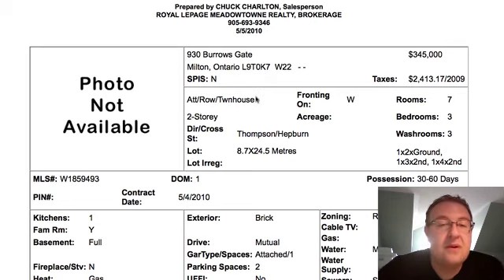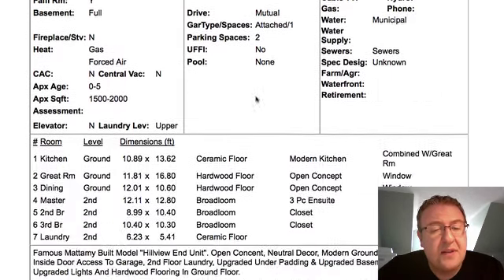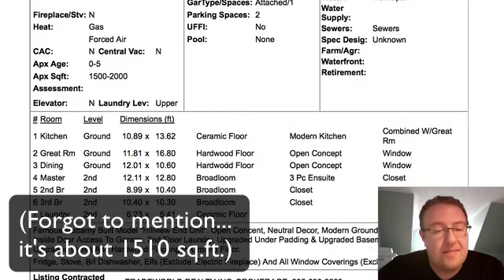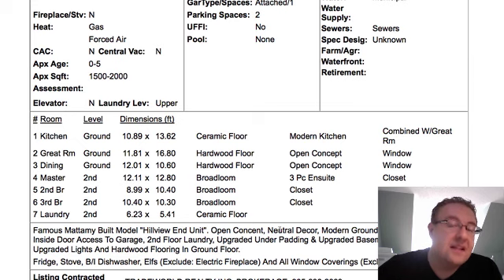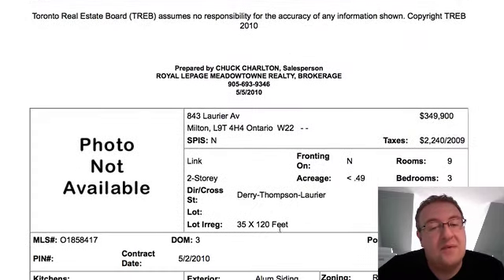930 Burroughs Gate — I swear I've probably sold this house before, it looks familiar. Listed at $345,000, three-bedroom, three-washroom, with no finished basement. This is a Hillsview end unit with hardwood floor in the great room and dining room, second floor laundry. It's basically like a really big Croftside model. They've done the upgraded underpad — which I think is mandatory if you have carpet — and upgraded the basement windows. Really smart upgrades. Hillsview homes with finished basements are getting more than $350,000, so this is priced well.